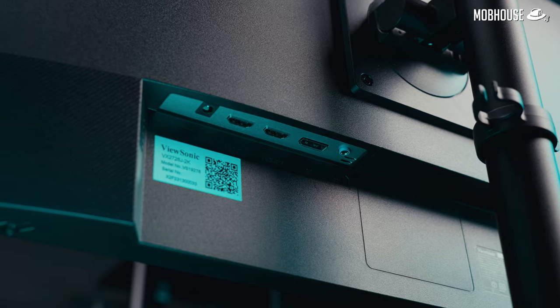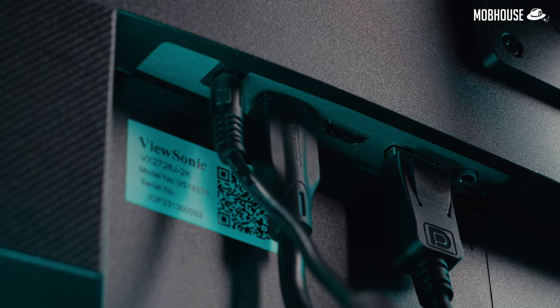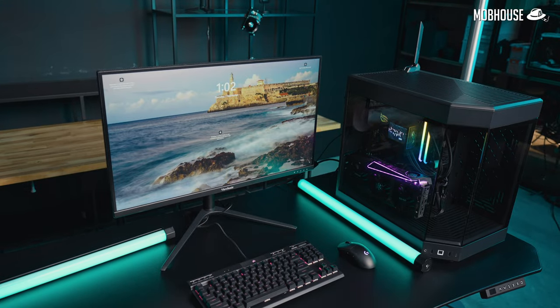Finally, we have QOL — quality of life features. It is very important to have multiple DisplayPort or HDMI ports in case you want to connect multiple devices at the same time, like this VX2728J2K. Also, if you're using a gaming laptop, having a monitor with a USB-C port that does display output as well as power delivery will be great because you can charge your laptop at the same time.